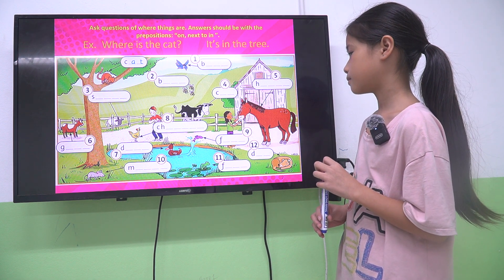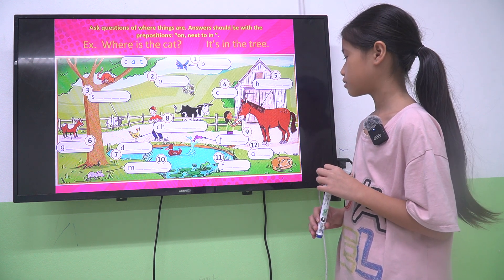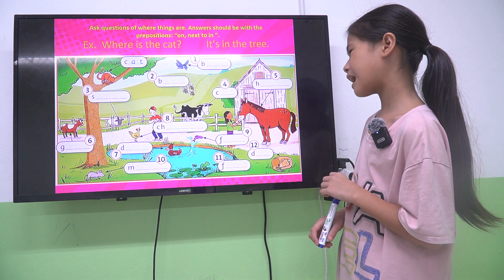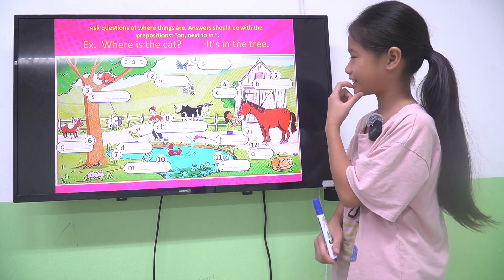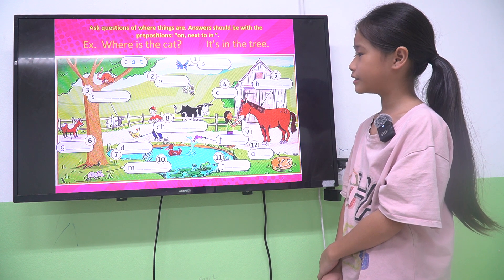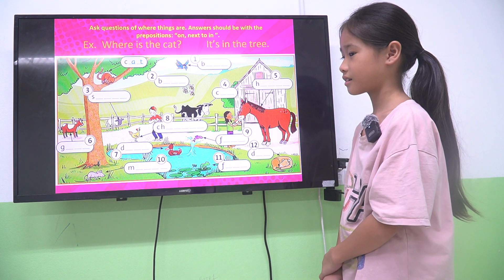Where is the fish? The fish is on the water. Where is the cow? The cow is on the... next to the brother. Next to the brother — okay.